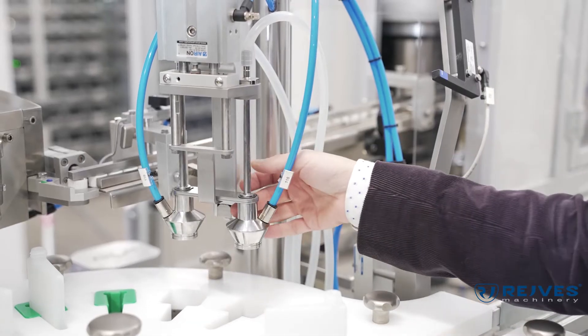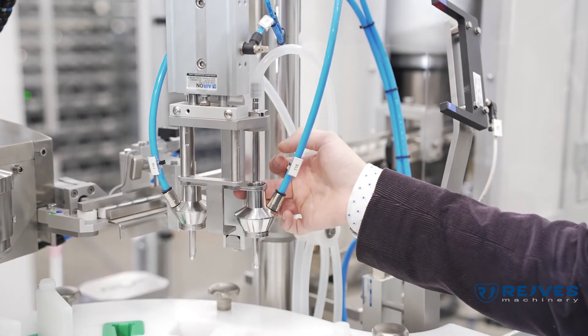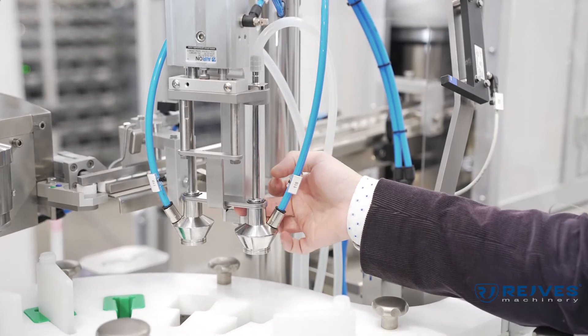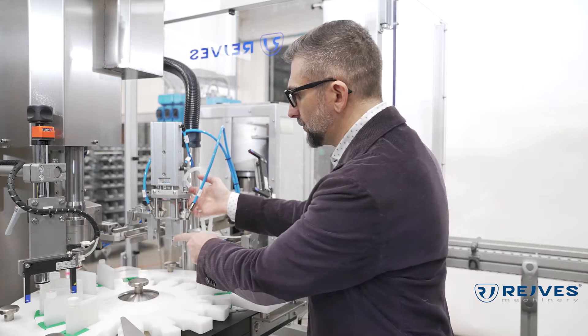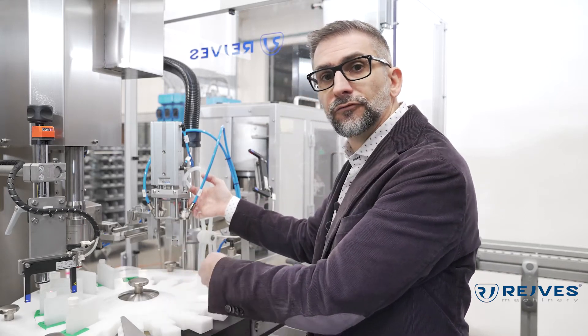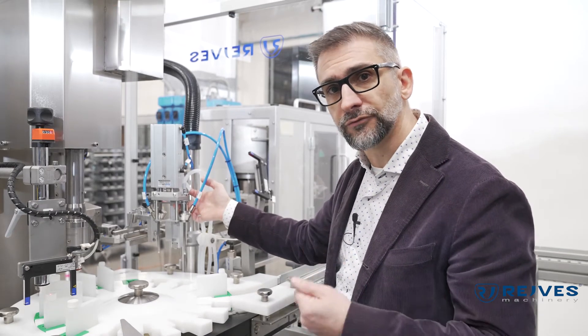Here we are at the filling section. This filling section is very technological. First of all, the whole section moves bottom up, which means it allows our nozzles to enter the bottle and fill bottom up. This allows us a faster filling.